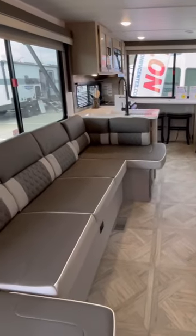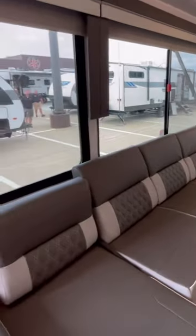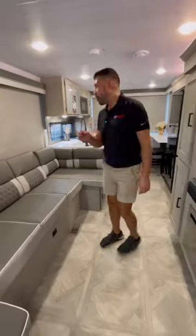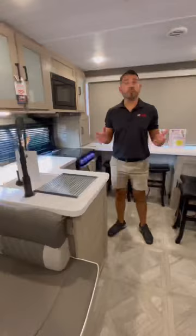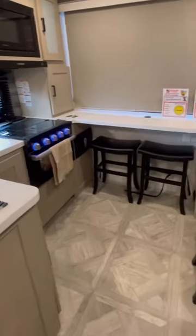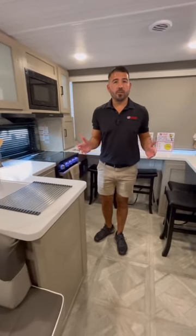You have over 100 square feet of windows in here, where most RVs this size have about 20 to 30 square feet of windows. You have about 60 square feet of countertop here in the kitchen, where other RVs this size have probably 20 to 30 square feet of counter space. So you're getting tons of windows, tons of counter space — this has never been done in an RV.